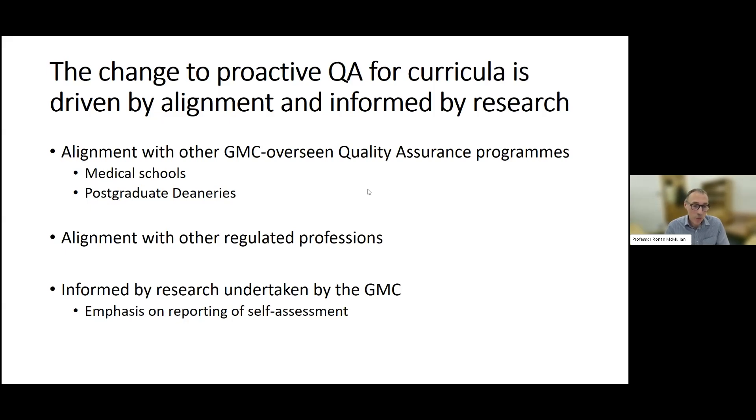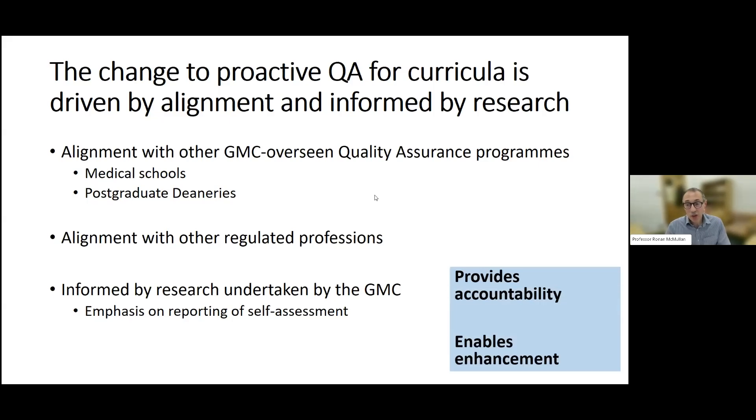The consistent theme of most of these processes is some kind of self-assessment undertaken by the provider, followed by reporting with an external validation process undertaken by the regulator — and that's the principle the GMC will adopt. The purpose of this QA process is to ensure an accountability framework, giving reassurance to the public, and to leverage the opportunity to enhance and improve curricula by continuously reconsidering whether they're doing what they need to do.